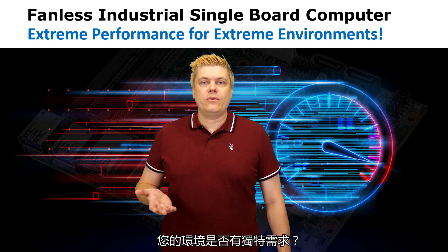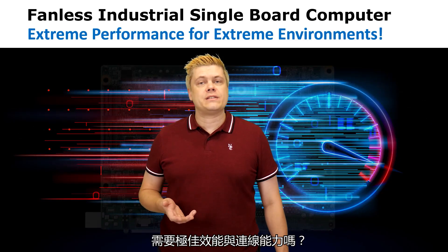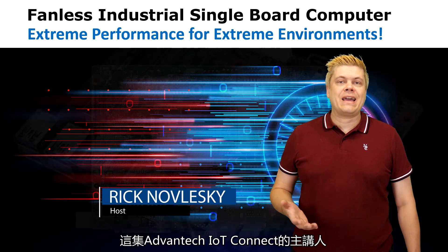Do you have extreme environments where you need a small form factor device to deliver? How about extreme performance and connectivity? Hello, I'm Rick, your host today on Advantec IoT Connect.